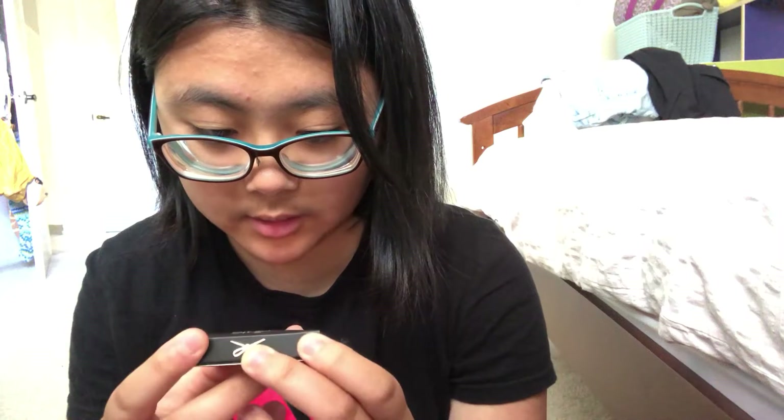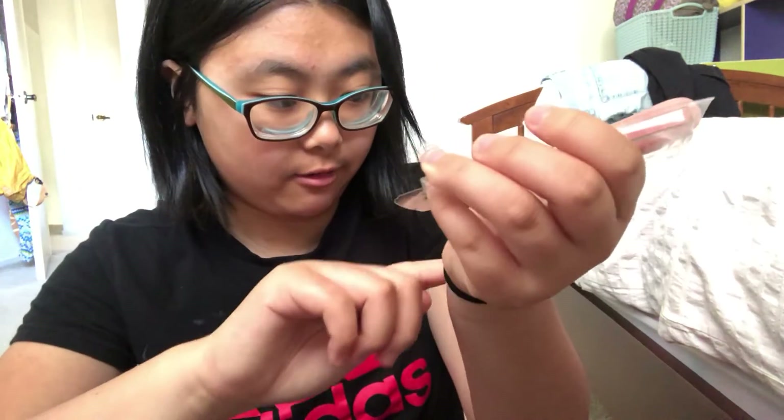The next thing I pull out is the C8 London Glow Up Highlighter — just looks like that. Oh my God, guys, do you see that right there? Look at that — that's what the color looks like. You can't really see it, but it's like a very light color. This is actually like my first highlighter because I've never tried highlighter on myself by myself. Yeah, I'm super excited for that.